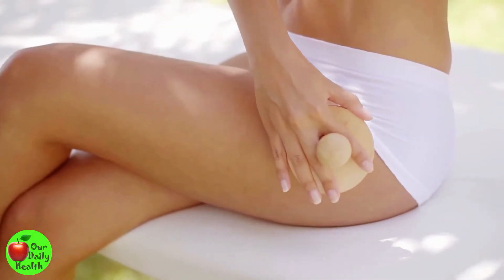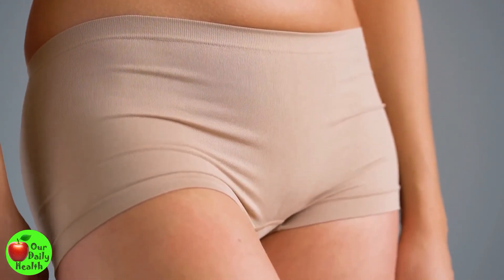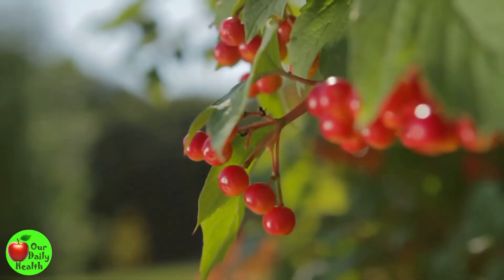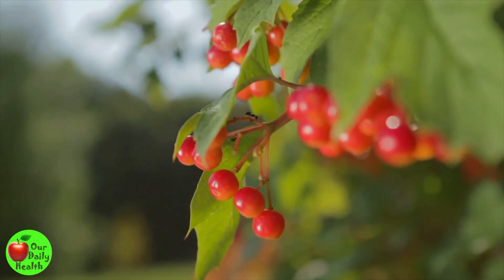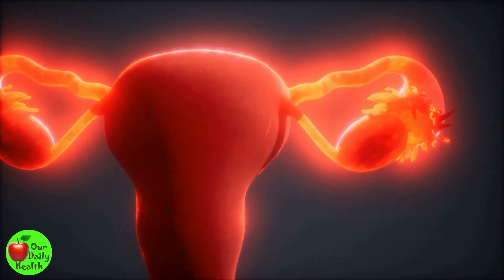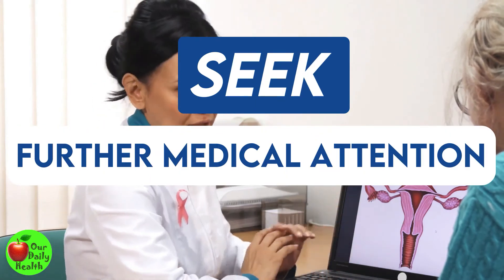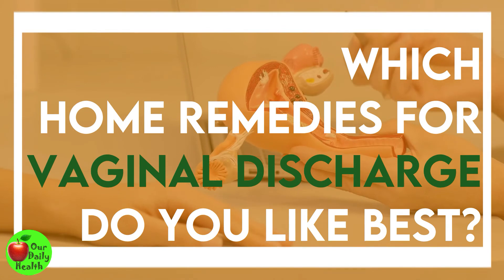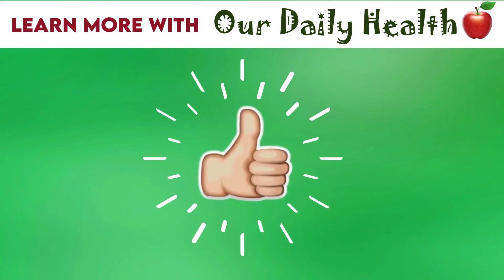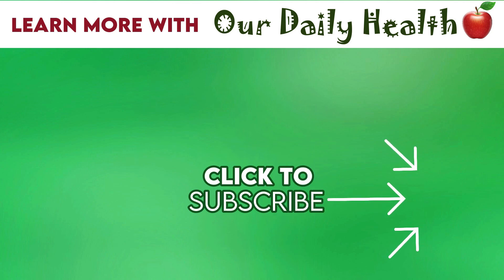Vaginal discharge can be frustrating and very uncomfortable, and it is a common problem in most women. However, it shouldn't make you panic or be depressed as there are numerous solutions available. These home remedies for vaginal discharge may help you control the problem. It would be better to choose two or three of the methods and try them to alleviate your symptoms. If they don't work effectively, don't hesitate to seek further medical attention from your gynecologist. Which home remedies for vaginal discharge do you like best? Comment your answer below. If you liked the video, give it a thumbs up and share it with your friends. For more health and wellness topics, please subscribe to Our Daily Health.